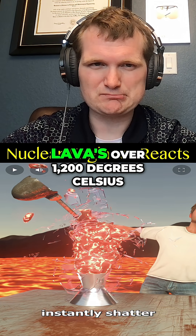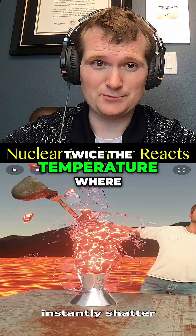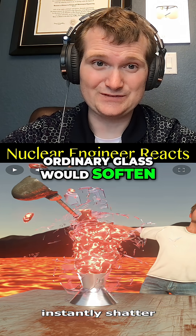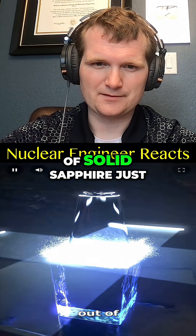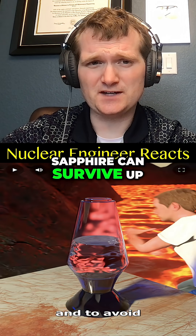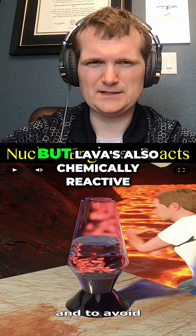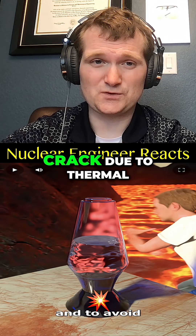They are right about the lava lamp shattering. Lava is over 1200 degrees Celsius, which is more than twice the temperature where ordinary glass would soften. So instead, you would need to carve the jar out of solid sapphire just to withstand the heat. Yes, sapphire can survive up to 2000 Celsius.